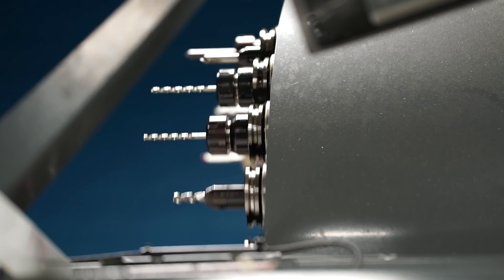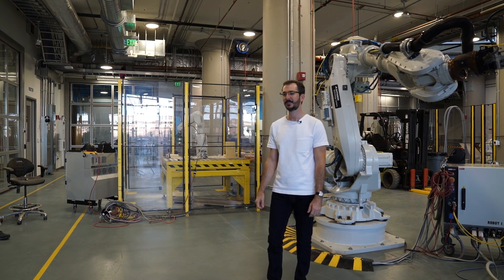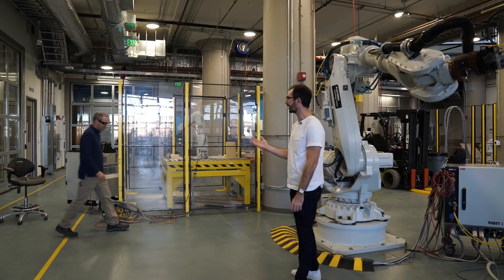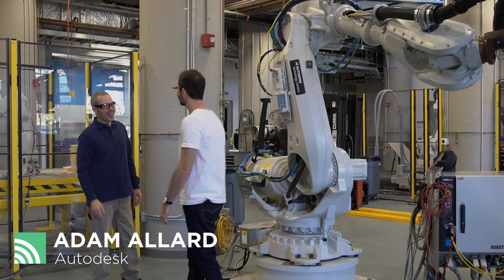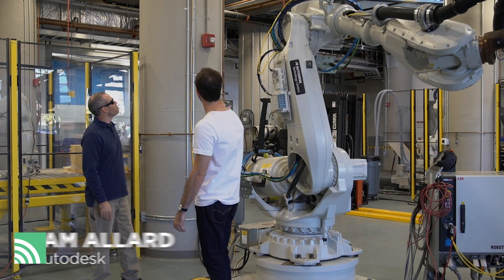We're here in Boston at the Autodesk Technology Center where the team is using technology to explore solutions to common shop problems. To talk us through the case for digitally connected shop air, I'm joined by Adam Auer, Senior Workshop Manager here at the Autodesk Technology Center. Good to see you. So, tell us what we're looking at here.